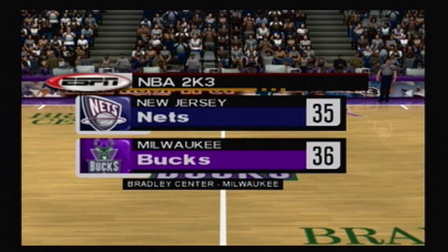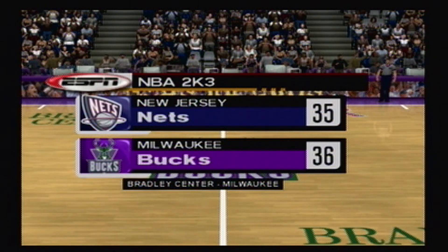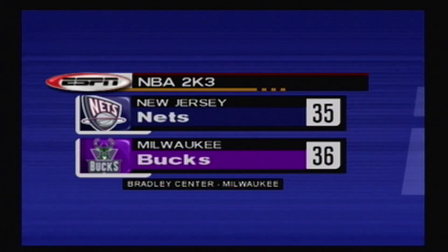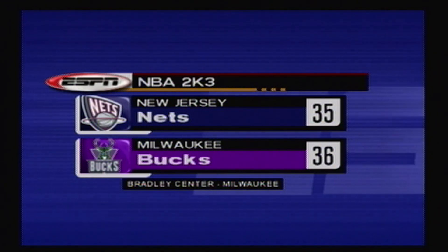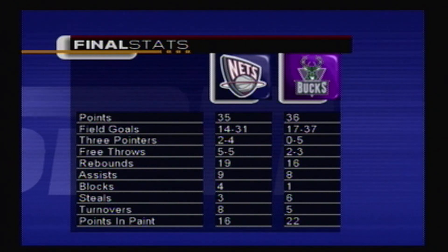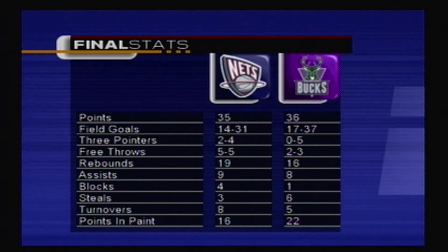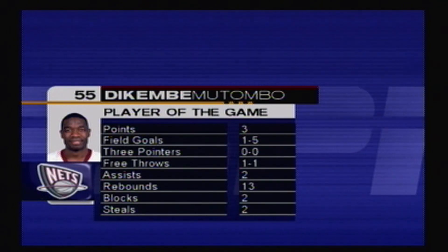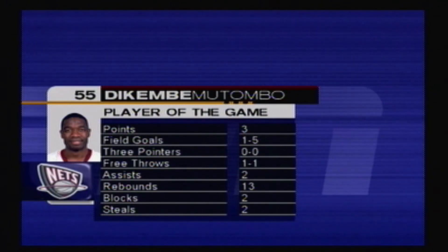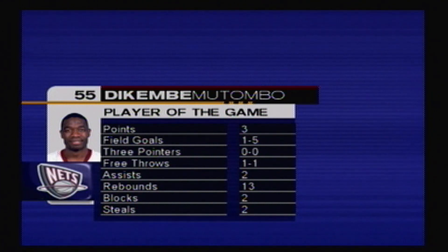Thanks for joining us here at the ESPN Post Game Show. I'm Clark Dishman. The Bucs come away with a one-point squeaker over the Nets and now move to 2-2 on the year. The Bucs executed in all phases of their game tonight and earned this victory. Statistically, I don't think either team dominated each other, but in games like this it's intensity, leadership, and aggressiveness that matter. Dikembe Mutombo ended up with a total of three points and 13 rebounds — he's our ESPN Player of the Game. Terrific performance. Well, that will do it for now. I'm Clark Dishman. We'll see you next game.